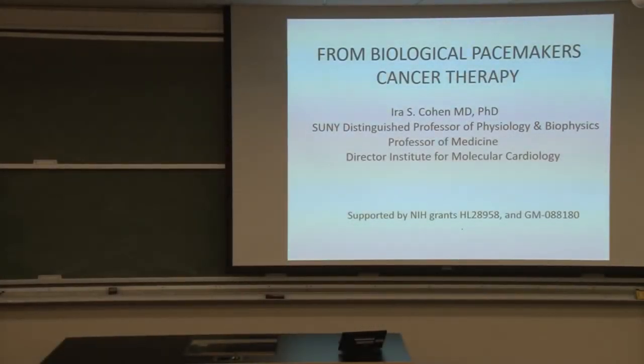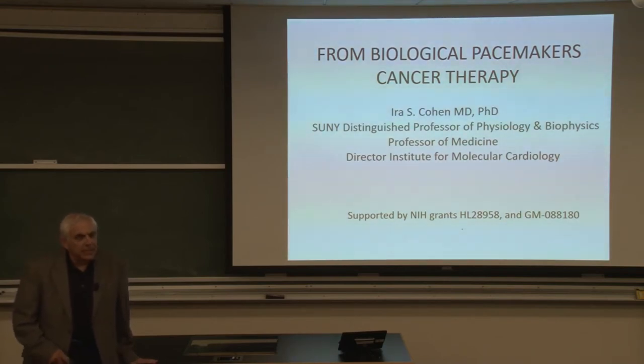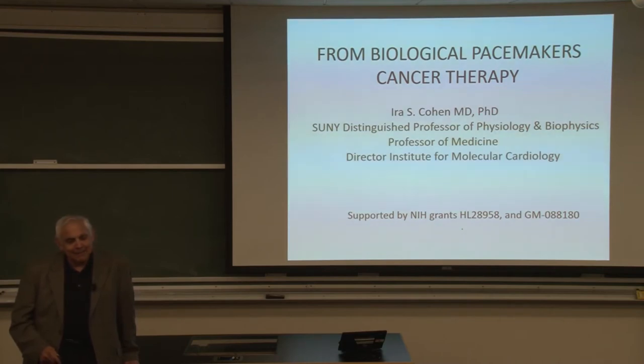Thank you very much and thank you Swee. I was thinking about what I would talk about today. Since I'm getting old, I've found out I'm not the oldest person in the room but close. I looked back over my career and one of the things I take pride in is when an opportunity presents itself, you take advantage of that, and it's exciting, it's new, and it's amazing what things can happen.